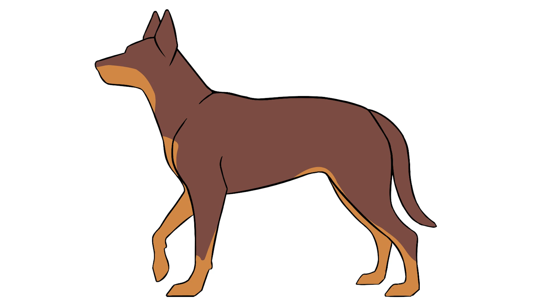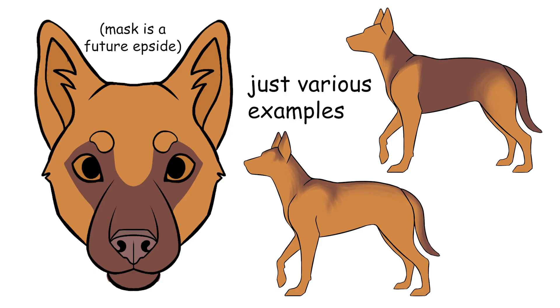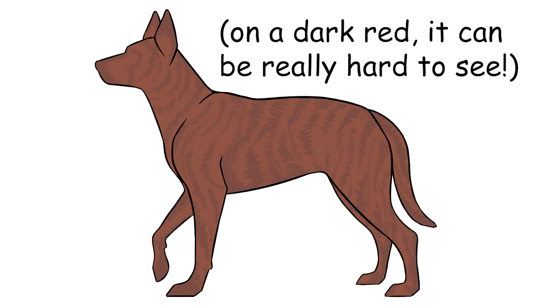As for dogs with markings, liver only affects eumelanin. So if you have a pointed dog with the liver gene, the black parts will turn into liver, and the red parts will be totally unaffected — this is completely independent of liver. Liver cannot touch red at all. The same goes for both dominant and recessive black and any other instance of eumelanin anywhere on the dog, including eumelanin bands on agouti hairs. If a brindle dog has the genes for liver, then black turns into liver and red is unaffected.